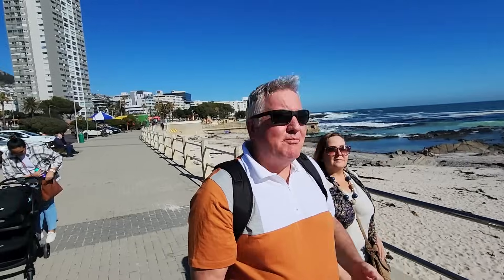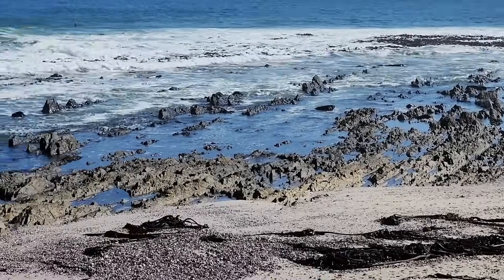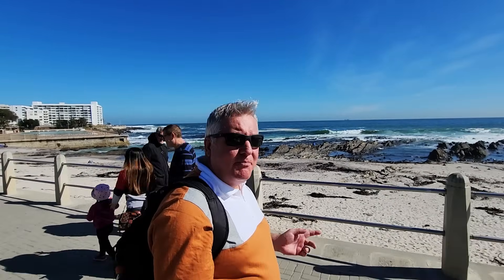This is the promenade bit, but look at these rocks in the sea. They're pretty awesome.